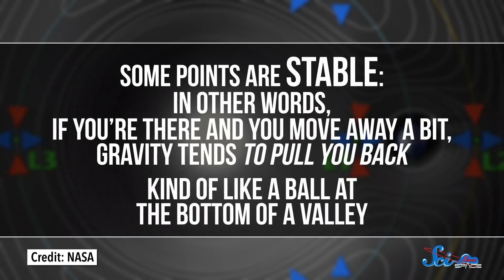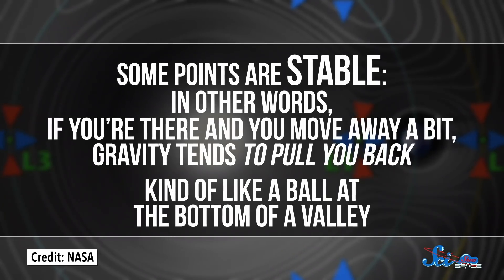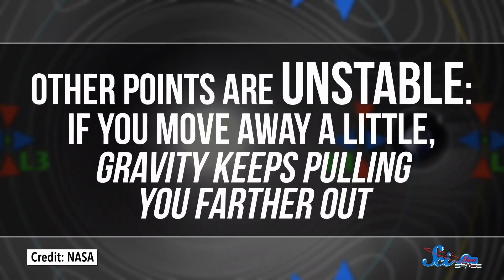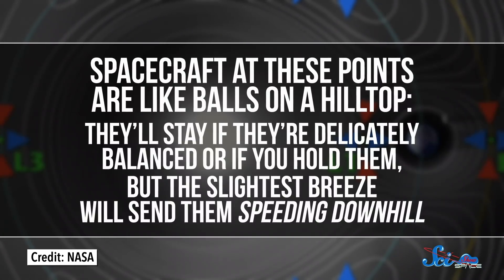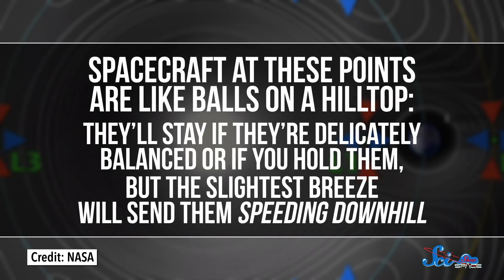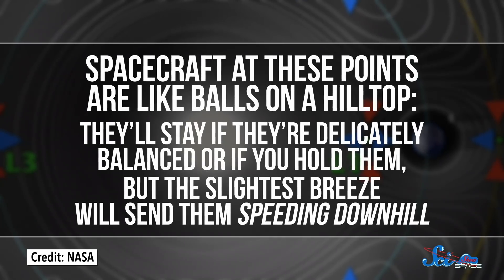But not all Lagrange points are made equal. Some points are stable — if you're there and you move away a little bit, gravity tends to pull you back, kind of like a ball at the bottom of a valley. Other points are unstable: if you move away a little, gravity keeps pulling you farther out. Spacecraft at these points are like balls on a hilltop — they'll stay if they're delicately balanced, but the slightest breeze will send them speeding downhill. Normally, getting around the solar system requires accounting for and navigating all these hills and valleys, burning a bunch of fuel along the way.